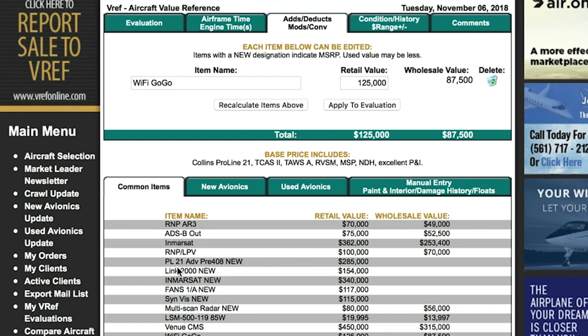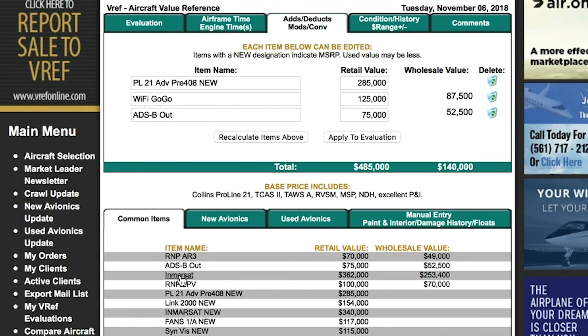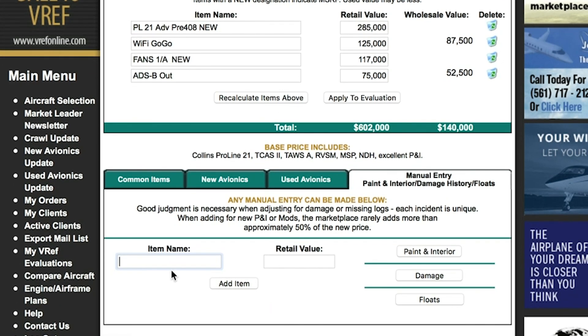Things like ADS-B out, FANS 1A, and Wi-Fi are available. For this valuation, we're going to add Wi-Fi, ADS-B out, ProLine 21 — which is also a common add-on to this aircraft — and FANS 1A. They all populate above. However, we can also go ahead and make a manual entry. Let's assume that this aircraft has no engine program — we can enter that information here.